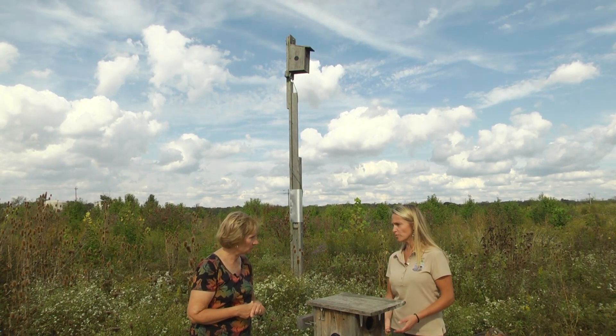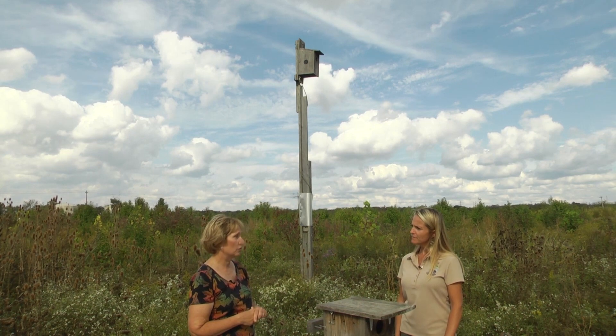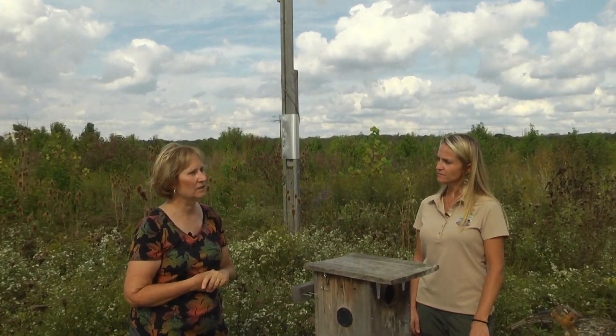If someone wants to put up a kestrel box or help with conservation efforts, they should do some research first. They need to be comfortable with dealing with the height — it's almost counterproductive to put up boxes and have starlings use them. You need to be able to monitor them to be helpful to the birds. In terms of kestrel specifically, the American Kestrel Partnership does a conference every few years, not locally but nationwide. In Southern Ohio there are probably five or six of us doing this kind of project, and any of us would be willing to help somebody get started.